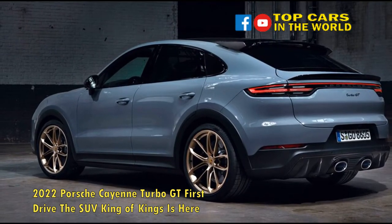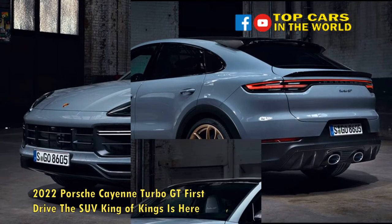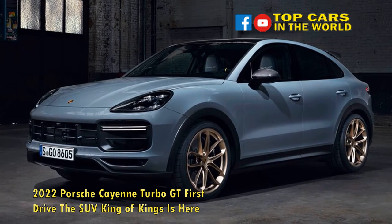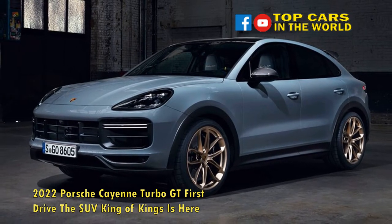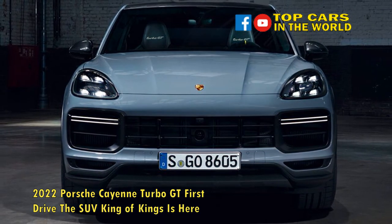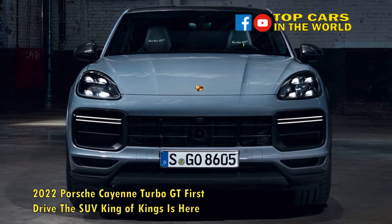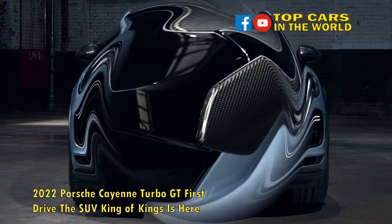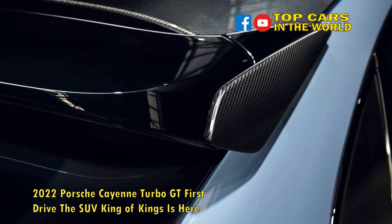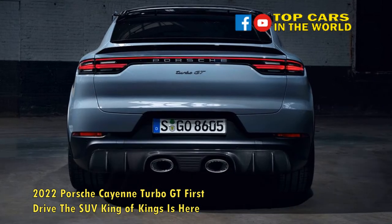At first glance, the Cayenne Turbo GT looks much like its lesser Turbo stablemate. Those with sharp eyes, however, will note a number of small styling enhancements, such as a distinct front fascia with bigger side air intakes and a more prominent front lip, black fender arches, a set of gorgeous 22-inch gold wheels, and updates to the SUV's rear wings — with the upper hatch-mounted unit welcoming carbon fiber side plates and the larger adaptive spoiler just below the rear window glass adding a 2-inch tall gurney flap.